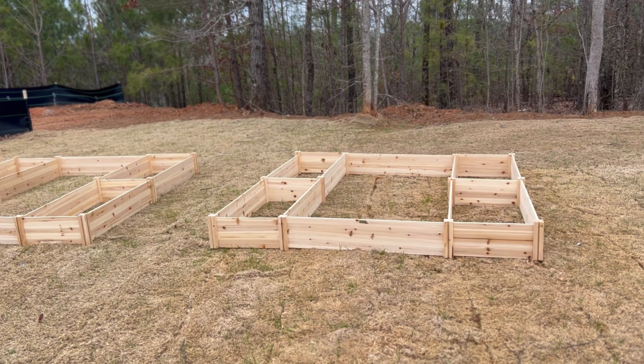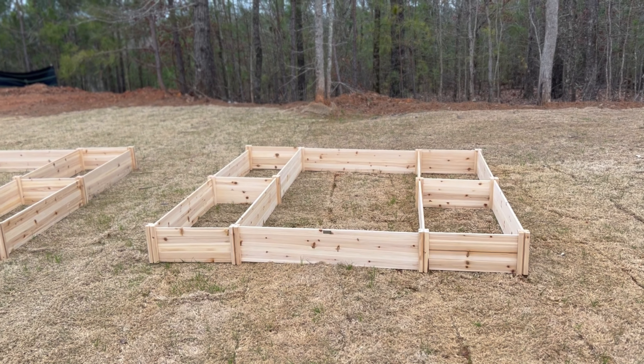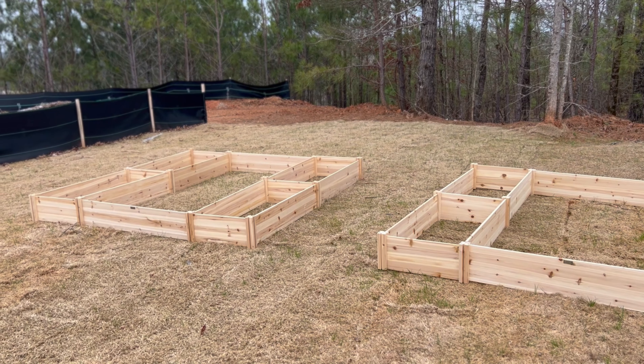All right, so this is what we're working with. I think it's seven and a half feet wide and eight feet long each. Pretty good size if I do say so.